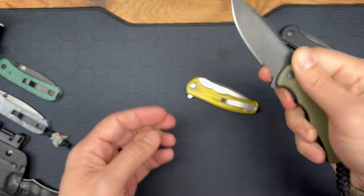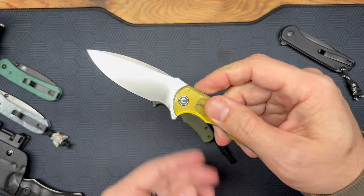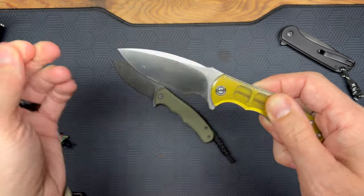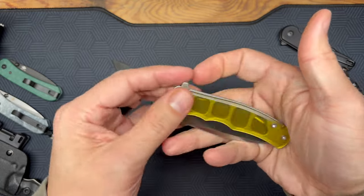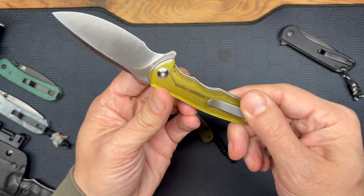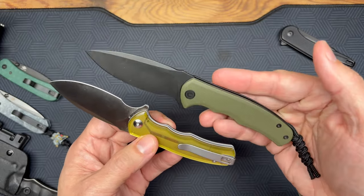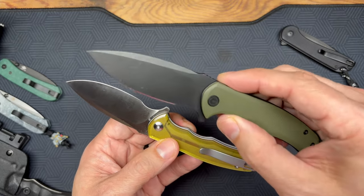It doesn't have part of the blade on it, as you can see. The best part is they make this in an Ultem variant, and the Ultem variant is even better. I think the polished Ultem is the way to go with the satin finish on the blade. It's got that lock right there, very nice action. This is my knife of 2023 — no surprise there, you've heard me talking about it quite a bit.